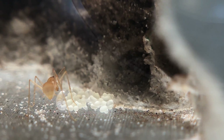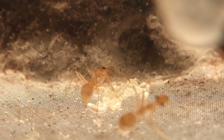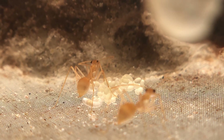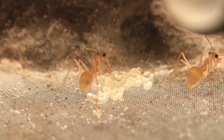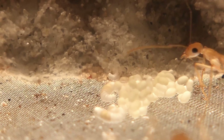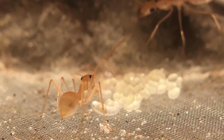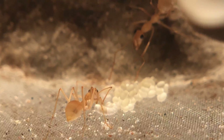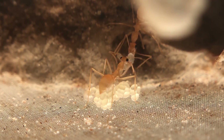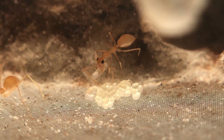I was able to get Myrmicocystis mendax to accept Myrmicocystis mexicanus workers, which is absolutely crazy — this queen is nearly all black yet she has workers that are all yellow tending to her eggs. Now the eggs are beginning to hatch into larvae; you can see a couple down here, I count about four larvae so far. The great thing about being able to boost this queen is that these workers will raise the larvae on their own, with the queen having to do essentially no work, which not only helps the queen a lot but increases her chance of survival.